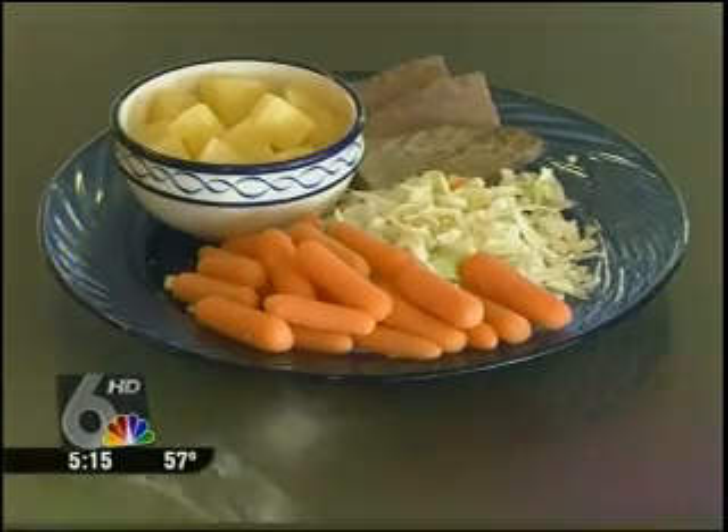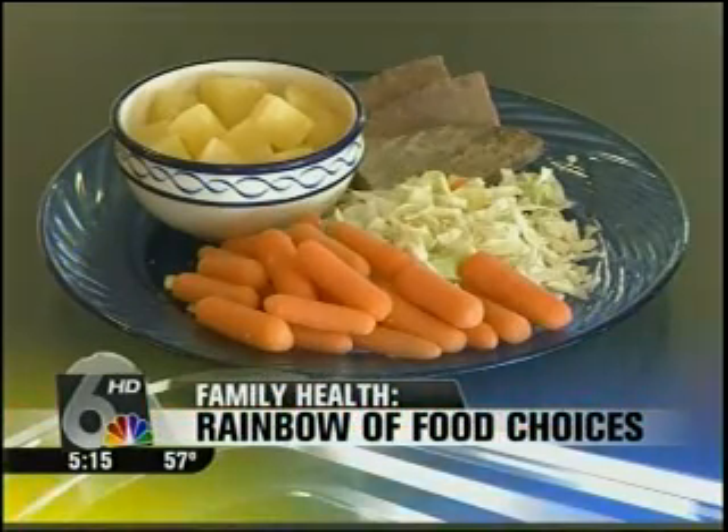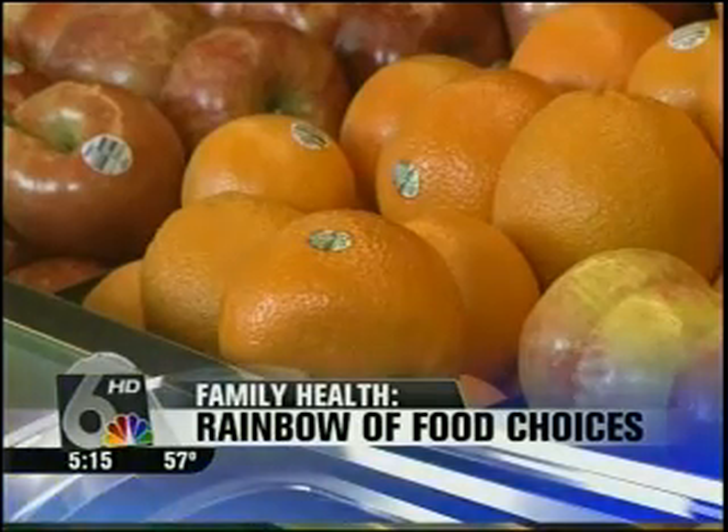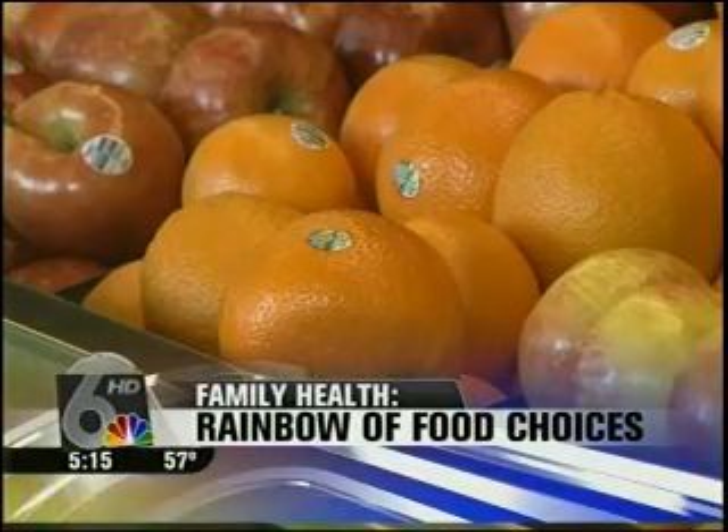Up next, this month's Food for Thought — our Channel 6 dietician talking about the rainbow of food choices that we have and how many we need to eat every day. This is Channel 6 News Live at 5.